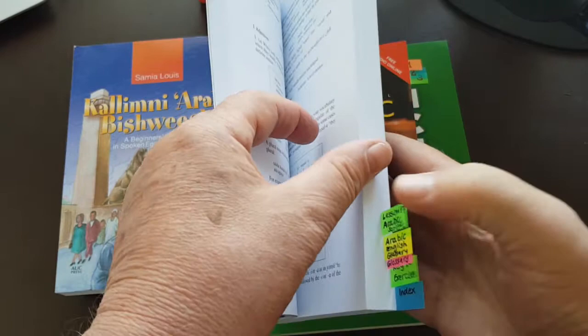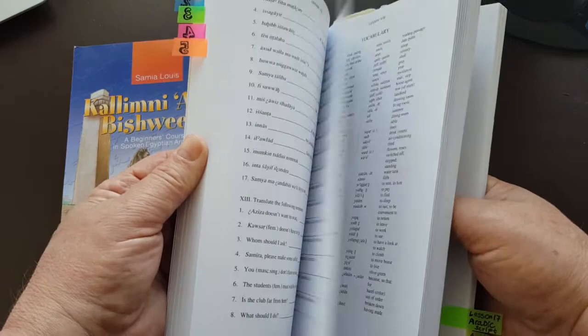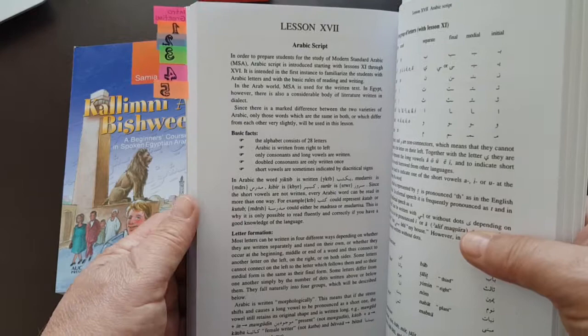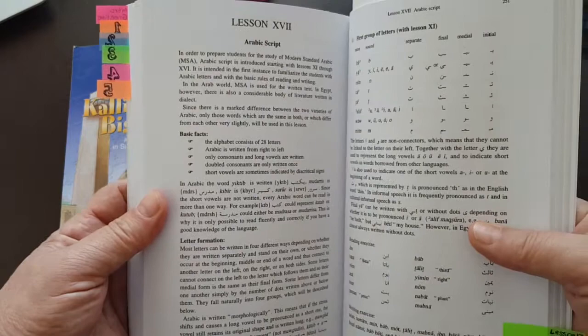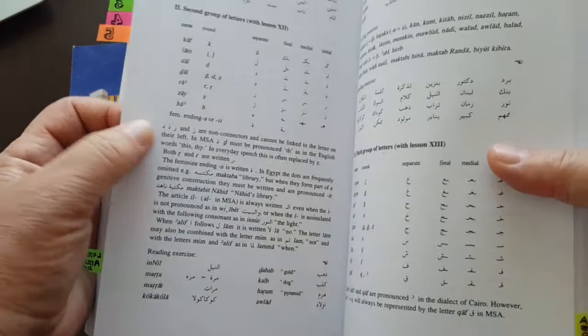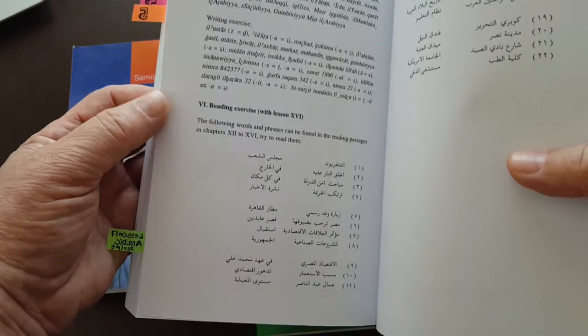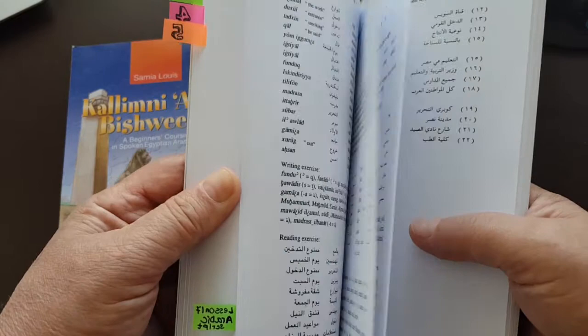Lesson 17 is about Arabic script. The book doesn't have Arabic text throughout — the main concept is to teach you Egyptian Arabic as a colloquial, spoken language, focusing on phonetically correct transcripts of the audio files. However, for lesson 17, it has an introduction to the Arabic alphabet and contains Arabic script. If you master lesson 17, you will definitely be able to read and perhaps write too, though teaching writing is not the main focus.